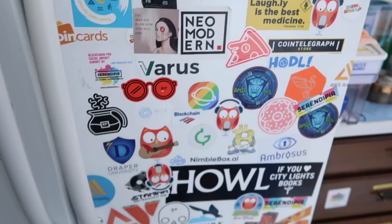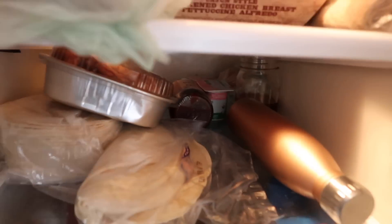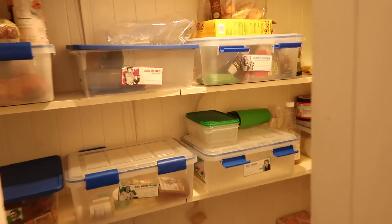In the fridge you get half a shelf, similar to other co-living places. Most of what's in here is my neighbor's food — I have my water bottle labeled on the side for my individual shelf. Back here we have the laundry — a nice washer and dryer for your clothes.